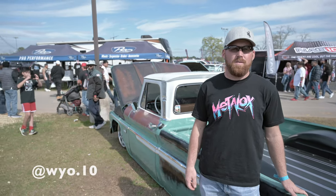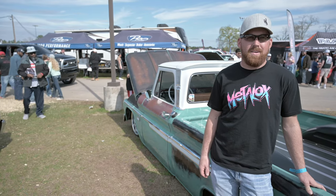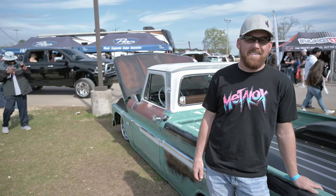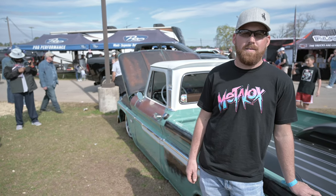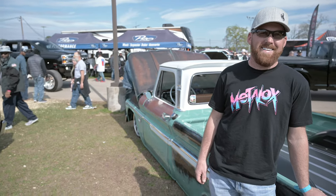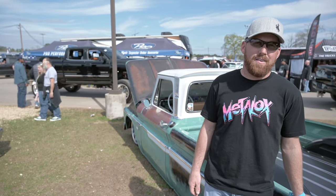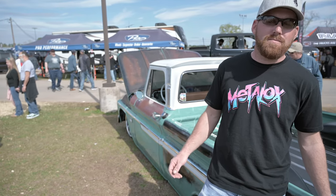All right guys, so I'm here with Morgan with probably one of the hottest trucks in the latter half of 2019 and definitely coming into 2020. Apologies for the background noise because we're right here at Lone Star Throwdown 2020. Morgan, you got money shot — a 66 C10, right? Tell us a little bit about it. What kind of wheel and tire setup? What's your suspension setup on this thing?